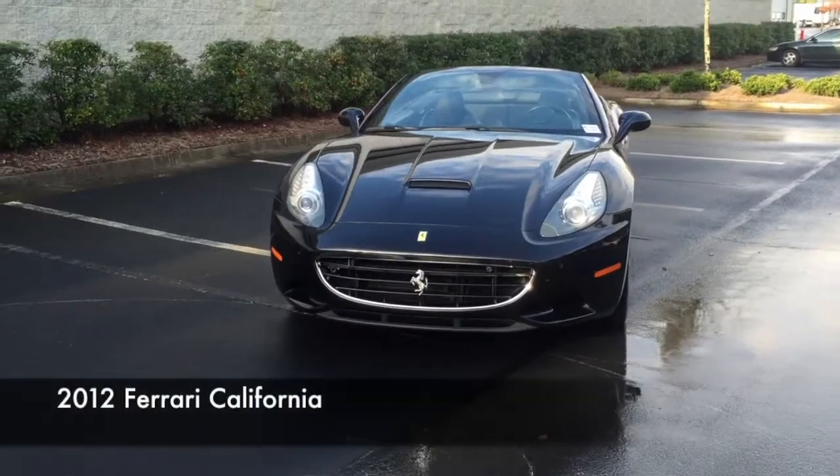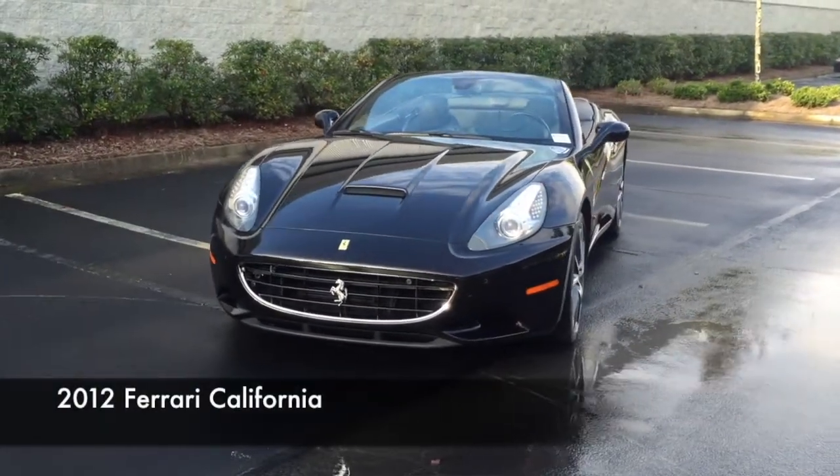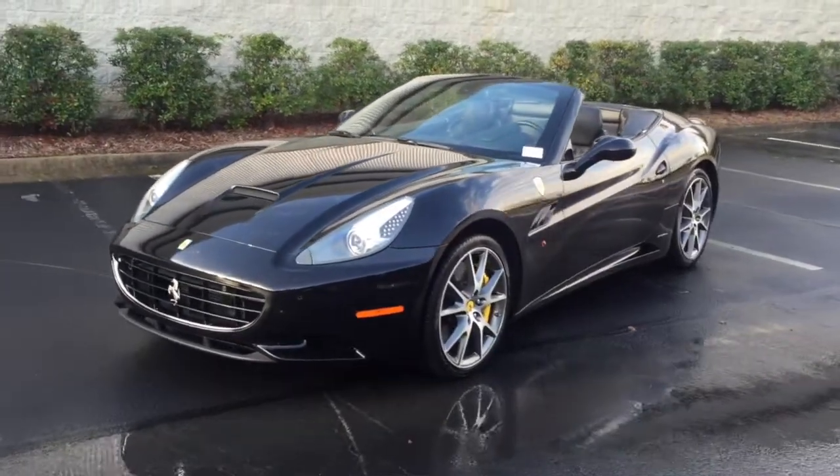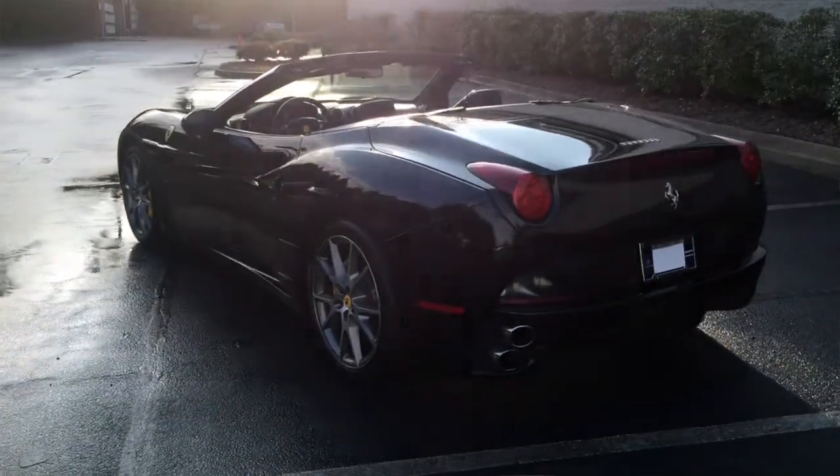The Ferrari California is a 2-plus-2 hard top convertible. It was introduced to the public in 2008 at the Paris Motor Show. It revived the name of the 365 California and the 250 GT California of the 1950s. Even though the Ferrari California is considered entry-level of the Ferrari lineup, there are several factors that make this car really special.